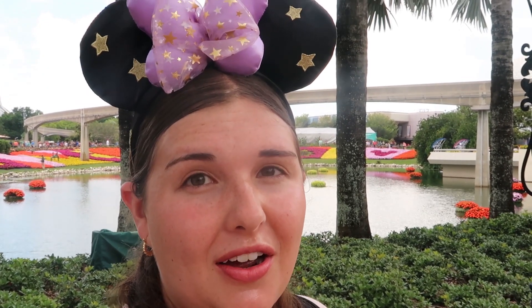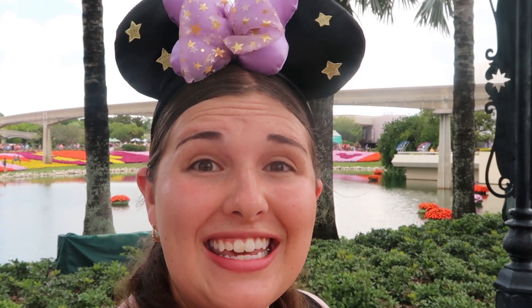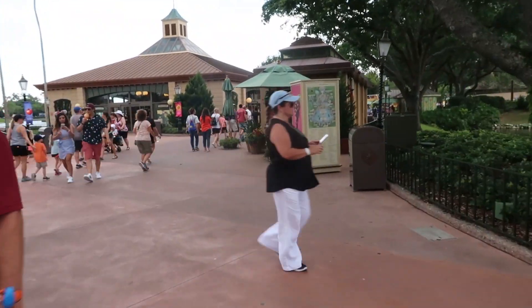Today at the World Showcase I'm going to try and find a savory snack in every country. There are 11 countries total and we're going to start in Canada first. My parameters: number one, it needs to be at a kiosk or quick service location that is permanent in Epcot. There is the Flower and Garden Festival going on with lots of little stands, but I don't want to focus on those — I want things you can get all the time, specific to Epcot and that particular country.